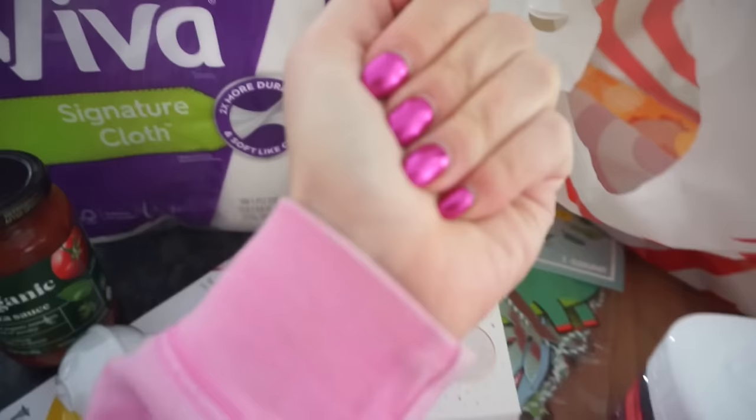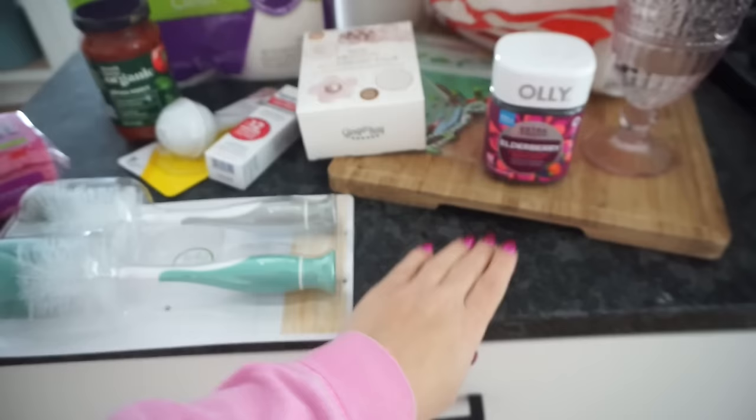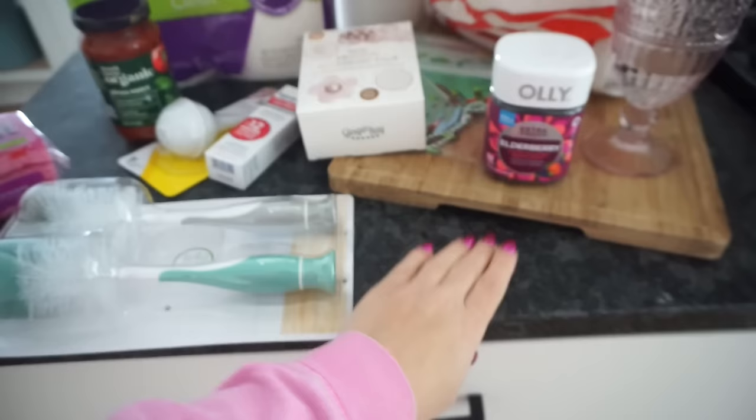I'm obsessed with this nail color. I do need a fill - I think my friend Mikayla is going to do my nails next week because I can't get in with my nail lady for a while.